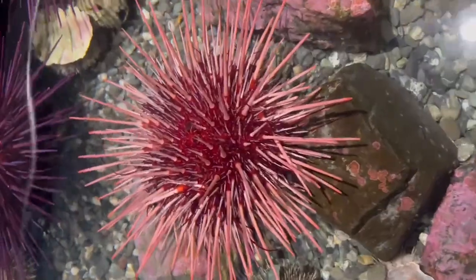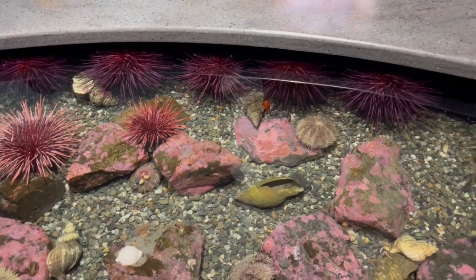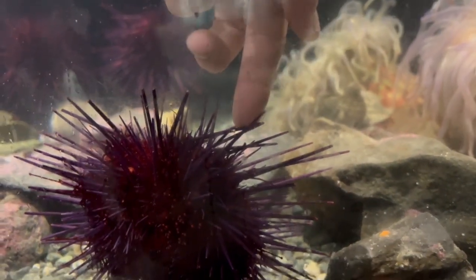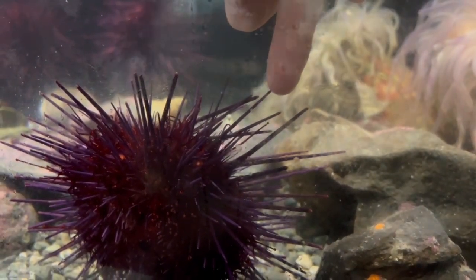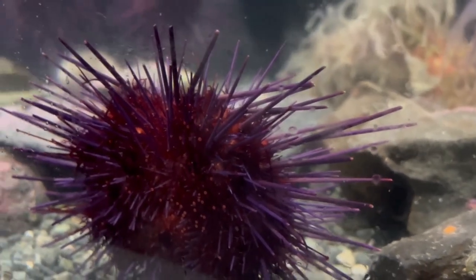See that little ball of spikes? Yep, you guessed it — that's a sea urchin. They use those spikes for protection from predators, and the only soft spot is their mouth, located on the underside. They have a unique structure called Aristotle's lantern — a set of five teeth that they use to scrape algae off rocks or chew through kelp. Aristotle's lantern — that's something I'll never forget.